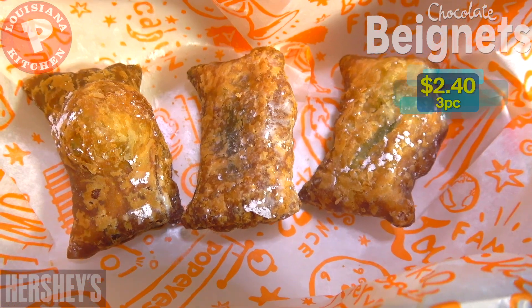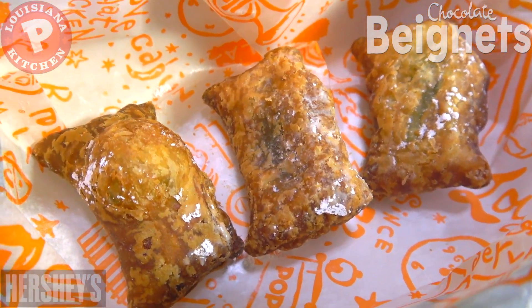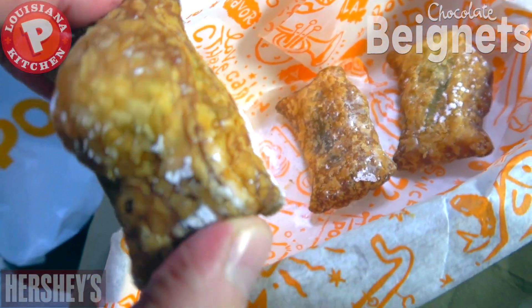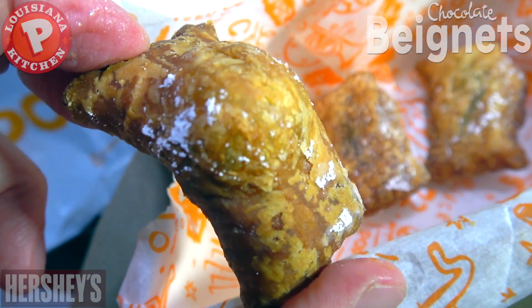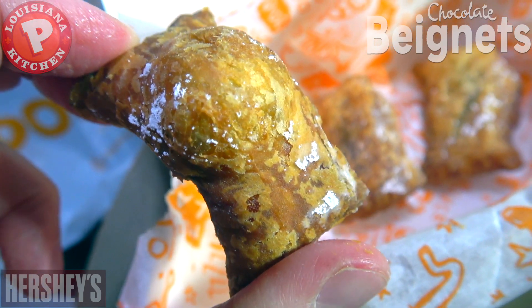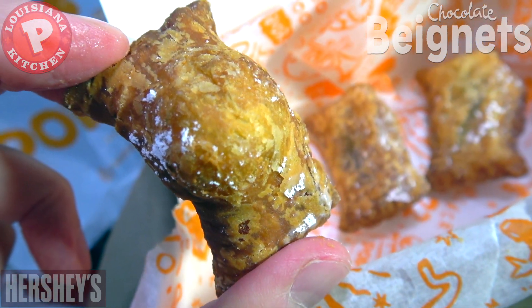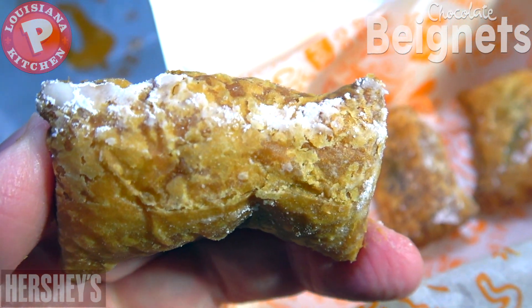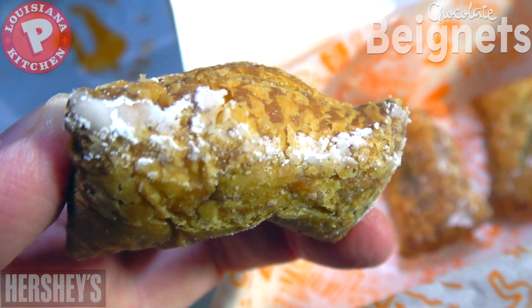What this is supposed to be is basically a French pastry with melted Hershey's chocolate on the inside, topped off with powdered sugar. But as you can see, I've got very little of that. The appearance is very unappealing — actually very, very small. It definitely looks fried, but I am not feeling the overall texture at all.